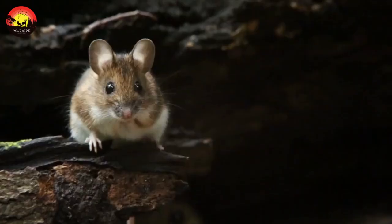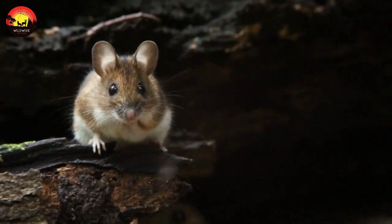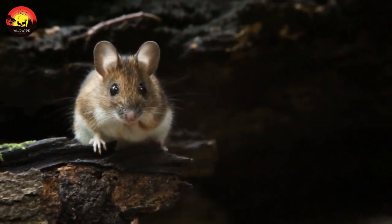Most mice reach sexual maturity at about 35 days of age and begin mating when they are six weeks old.